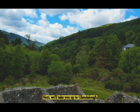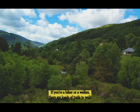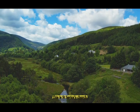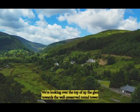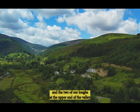Next we'll take you up to Glendalough. If you're a hiker or a walker there are loads of trails to walk in Glendalough. It's one of the most visited places in Ireland. This is St Saviour's Church. We're looking over the top up the glen towards the well-preserved Round Tower and the two upper lakes at the upper end of the valley.